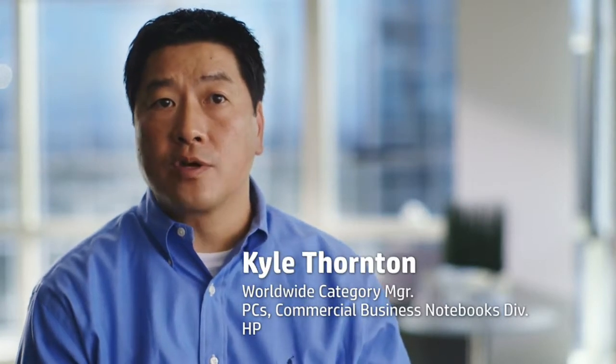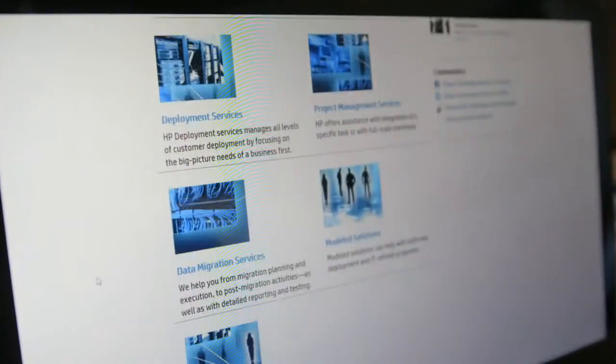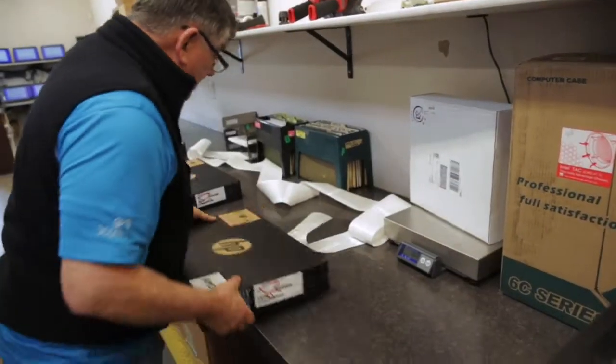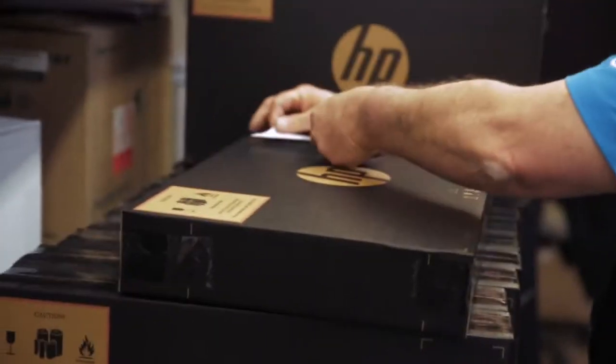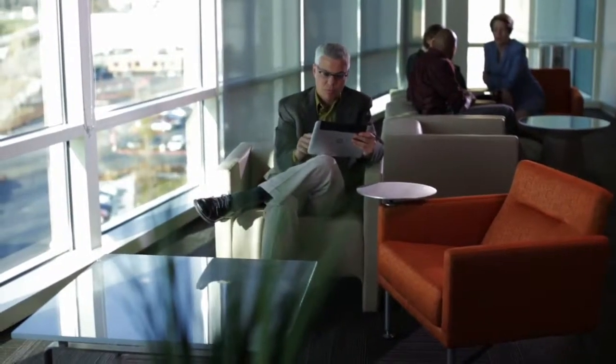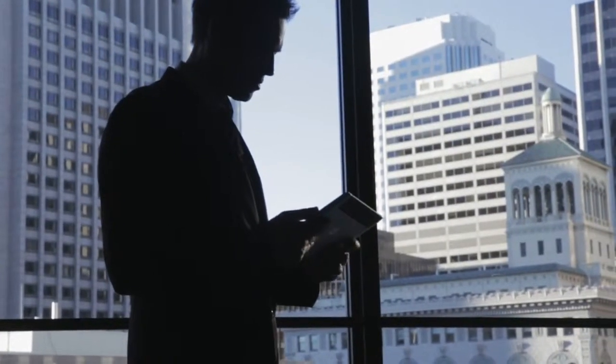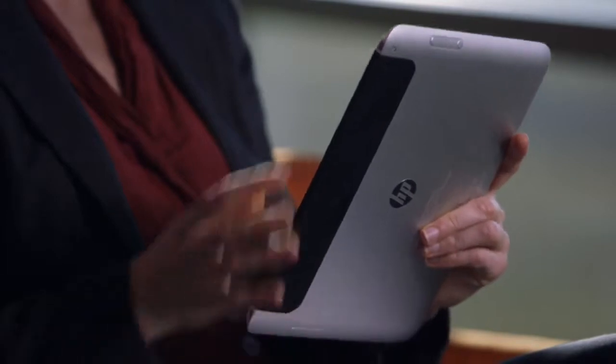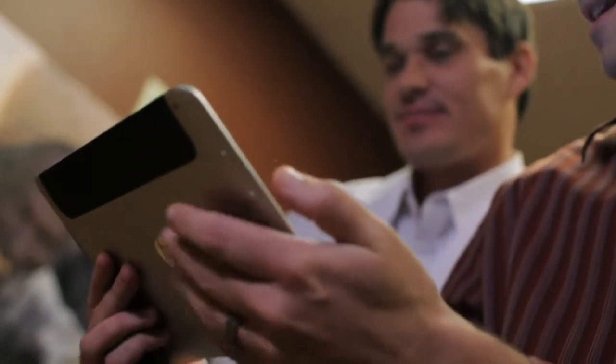As part of the Global Series program, we would have a unique configuration available to our global customers, meaning they have a single configuration that they can buy and ship to over 170 countries around the world. The ElitePad is supported by our CIS, or Custom Integration Services program, which enables our customers to have unique custom images and unique BIOSes — all pre-installed at the factory. This helps our global customers reduce management costs and overall procurement costs.